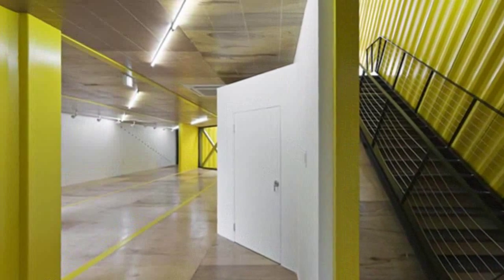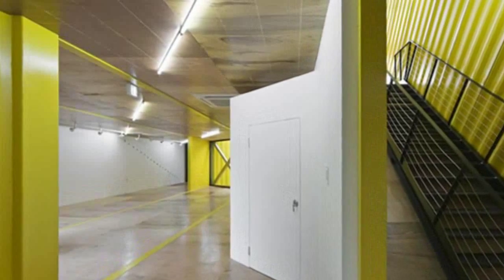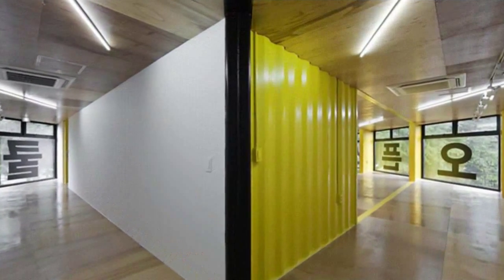The upper section engages with the open space below, promoting an atmosphere of community gathering. The vertical element provides a pedestrian path inviting visitors to the top levels.